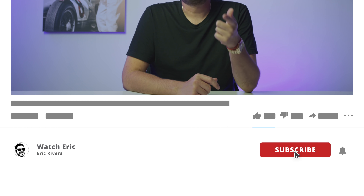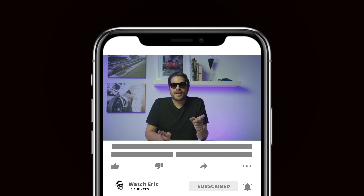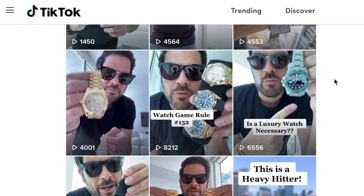Thank you for watching — comment below how you feel about MJ's watch collection. If you like this video, please like and share, and subscribe to my channel. Don't forget to check out my new TikTok account where I'll be posting interesting short clips about watches every day.